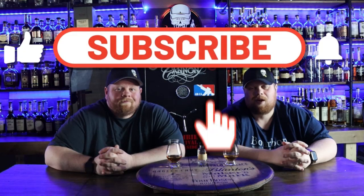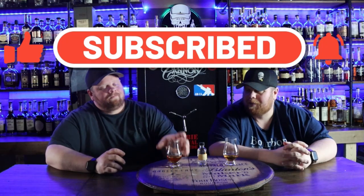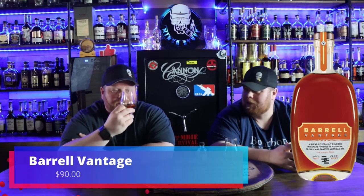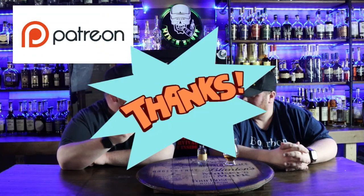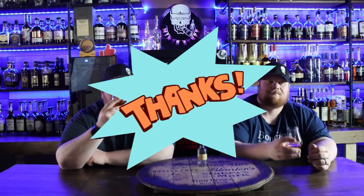Alright, welcome back everybody. Before we get started, please subscribe to the channel, like this video, and drop some comments down below if you've had Barrel Vantage. We are starting to become a bigger fan of the barrel lineup. Started off a little rough with them, but it's gotten much, much better — they're putting out some really awesome stuff. We got this sent to us from our patron; good old Salty Lettuce sent us this, and we are so thankful for the review we're able to do now.